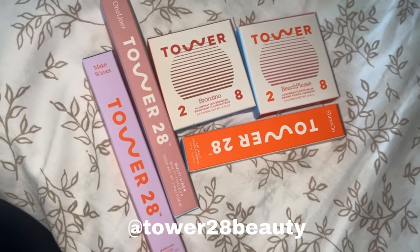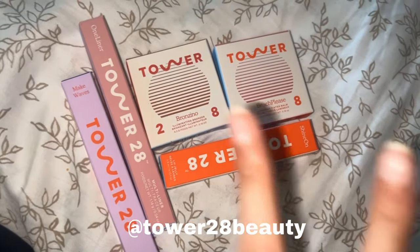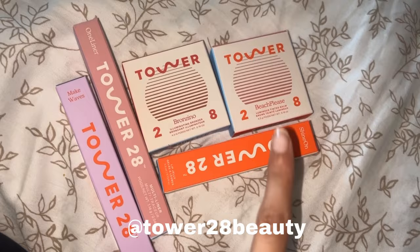We have 28 products total — I'm going to scream! They sent a mascara, lip liner, lip gloss, bronzer, and blush. I am so excited to try everything.